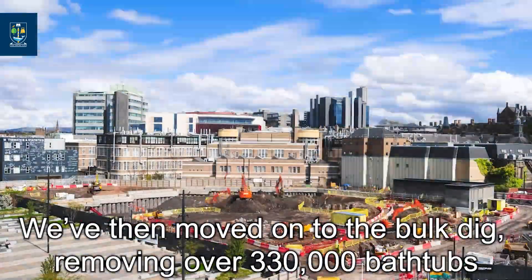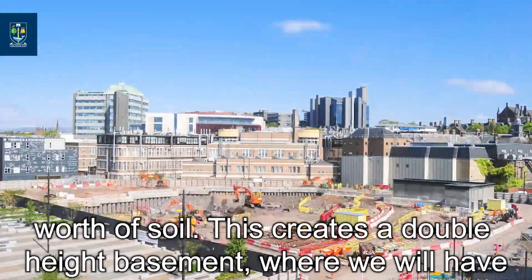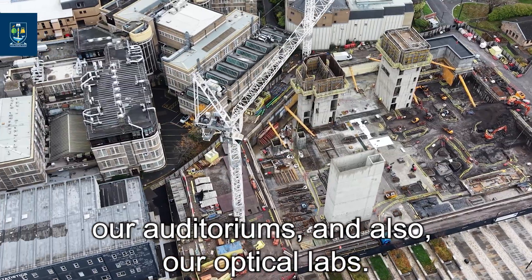We've then moved on to the bulk dig, removing over 330,000 bathtubs worth of soil. This creates our double height basement where we have our auditoriums and also our optical labs.